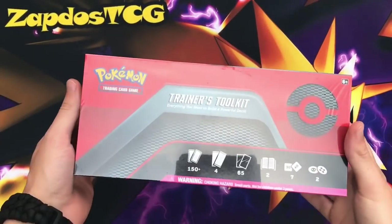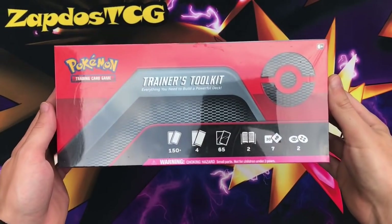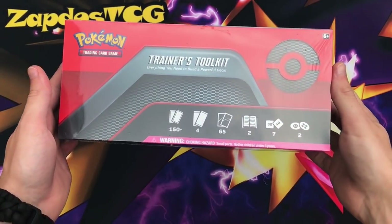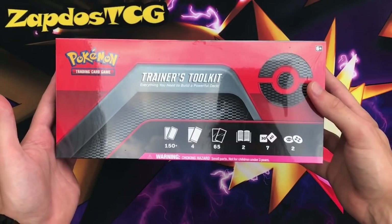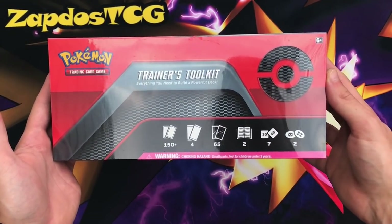What's up YouTube, it's ZAPDOSETCG here and welcome back to our TCG video on my channel. Today we're going to be opening up some products because it's been a while, and today we are the 26th of June, which means this product came out — the Trainer's Toolkit — which is probably the best product that Pokemon has ever released because it's very great for people to get into the competitive scene.